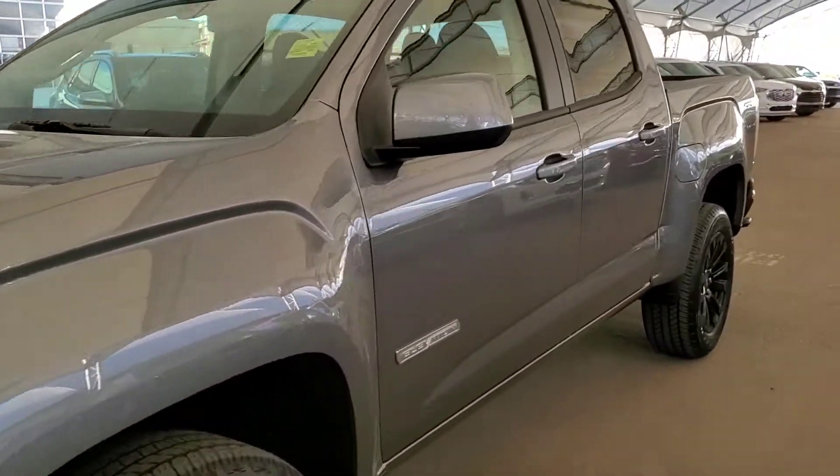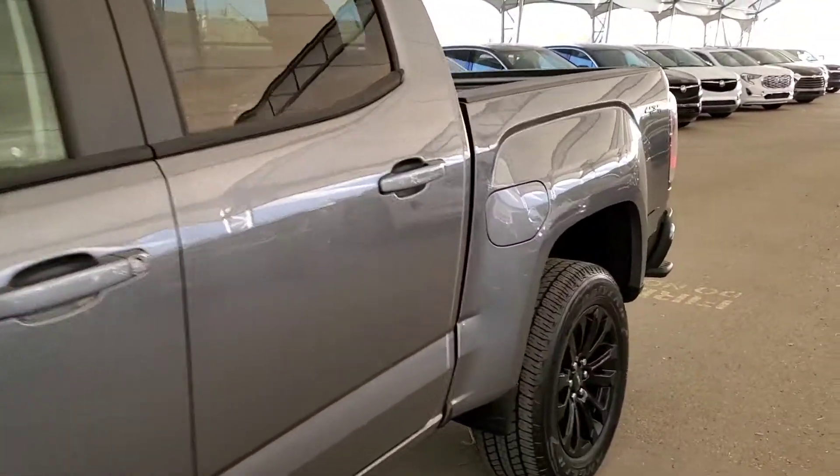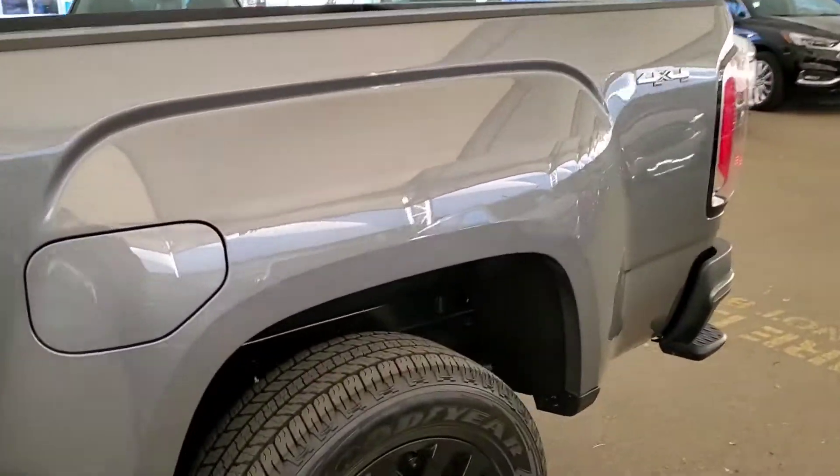Welcome to Davis Chevrolet. This is a brand new 2021 GMC Canyon in satin steel metallic.